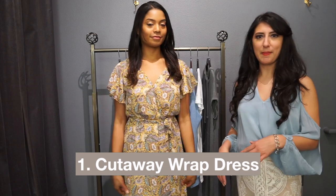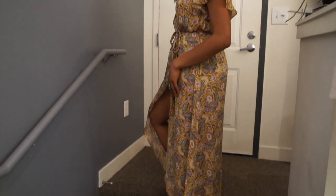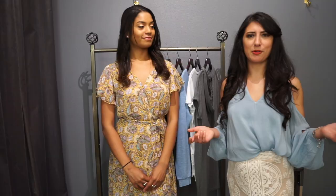One of my favorite dresses to wear is this cutaway hem. It's not a traditional wrap dress because it has the high-low — in the front it's higher and in the back it's lower and long, so it's part maxi, part not. Super fun. It will blow in the wind and it feels very comfortable. You can do a flat sandal with it or a high heel.